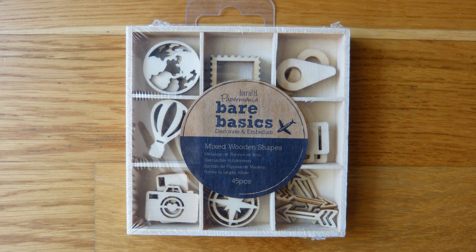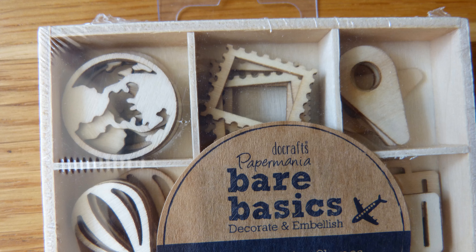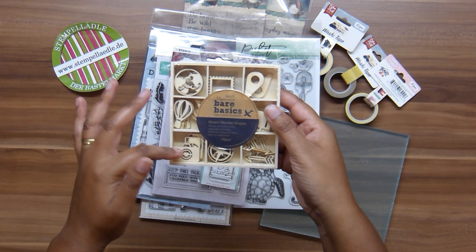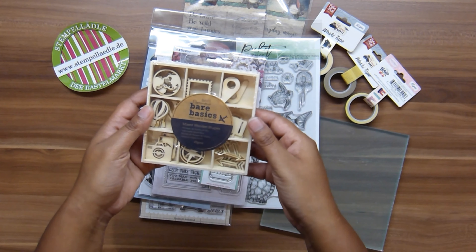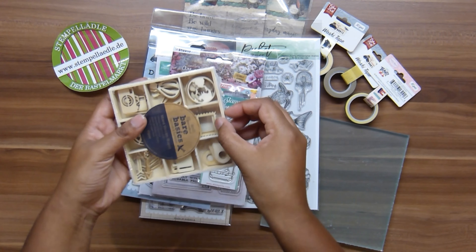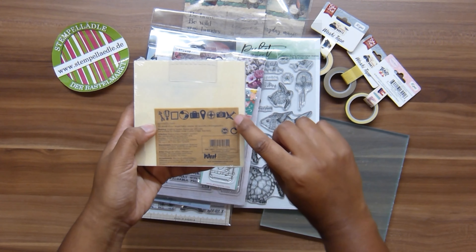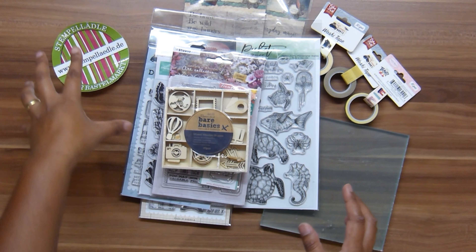The last thing I want to show you are some wood veneers from Doe Crafts Paper Mania — the Bare Basics range. There are nine different pieces: a location pin, a world map, a camera, a compass, luggage, a hot air balloon, arrows, something shaped like a postage stamp, and a plane in the middle. I'm not sure I'll use the hot air balloon but definitely the arrows and the postage stamp shape.